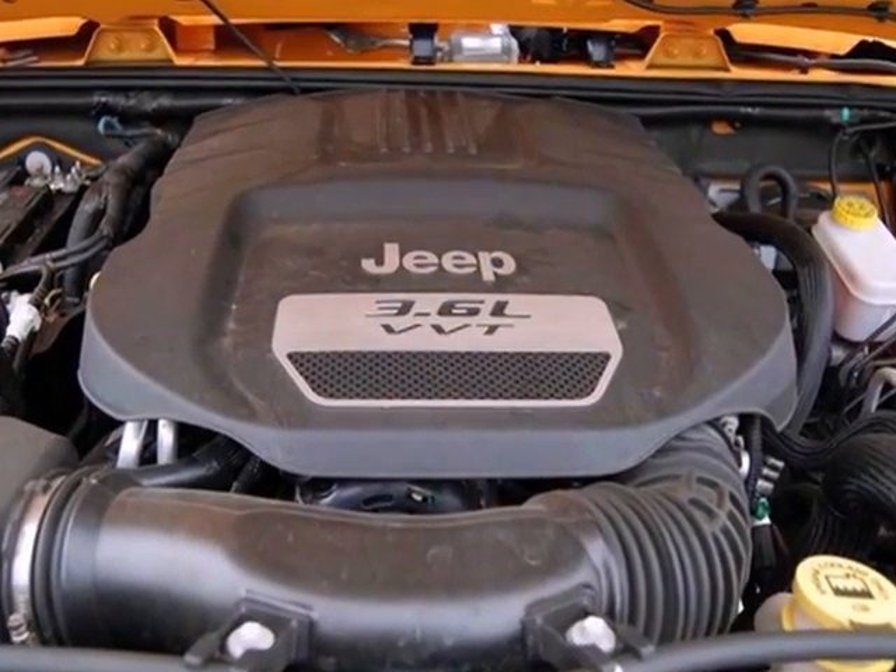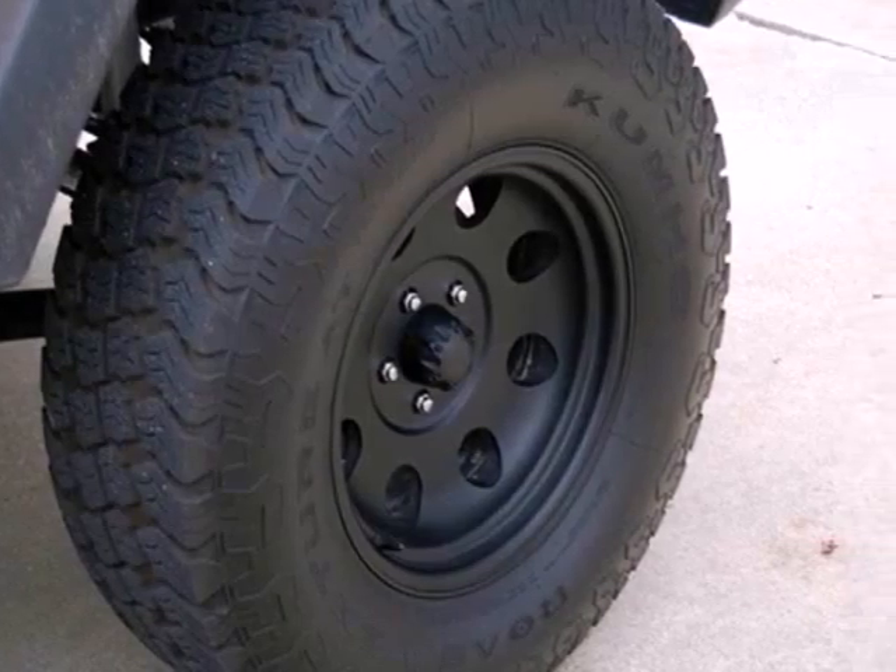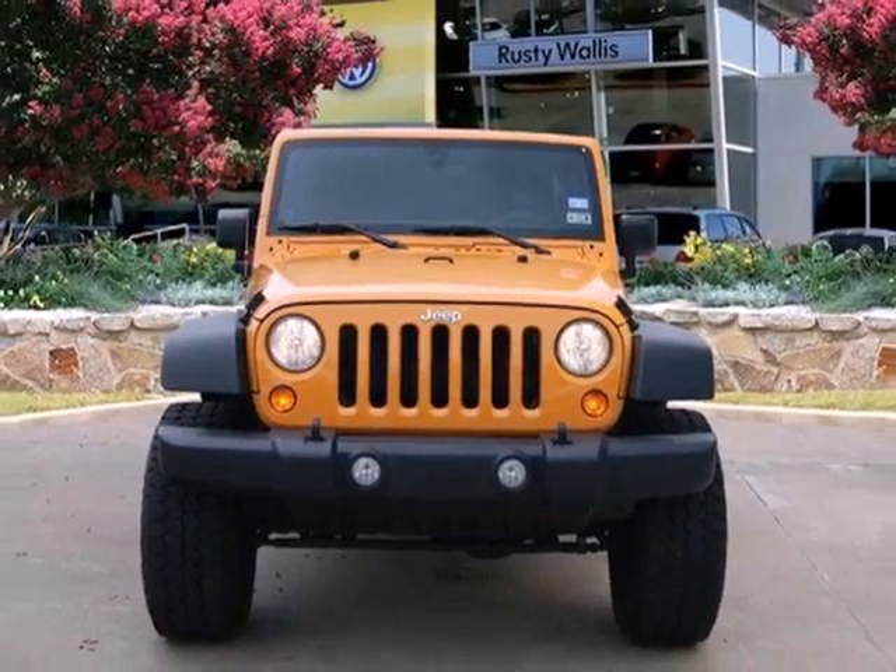Safety is assured with skid plates, stability and traction control, rollover protection, and four-wheel drive. Make this vehicle yours today and come in for a test drive.